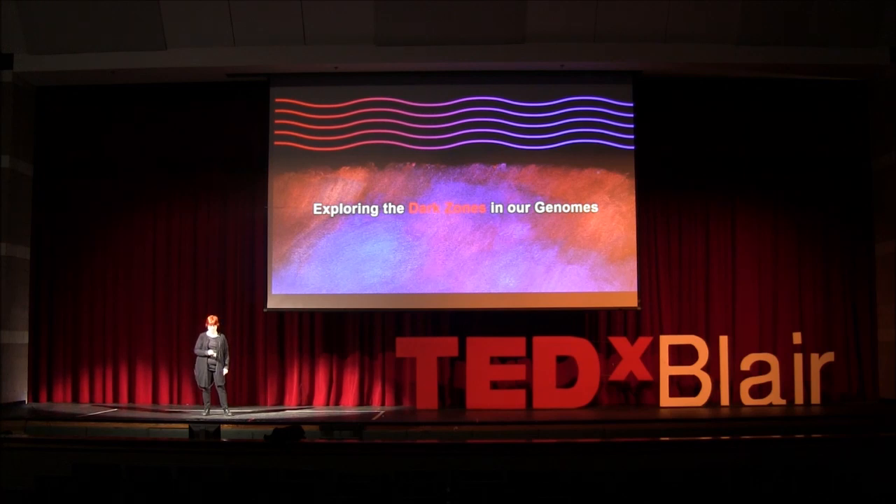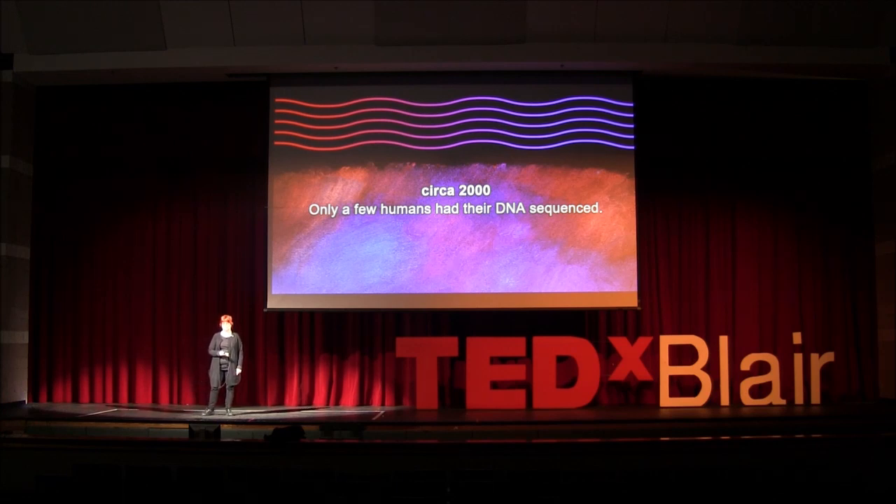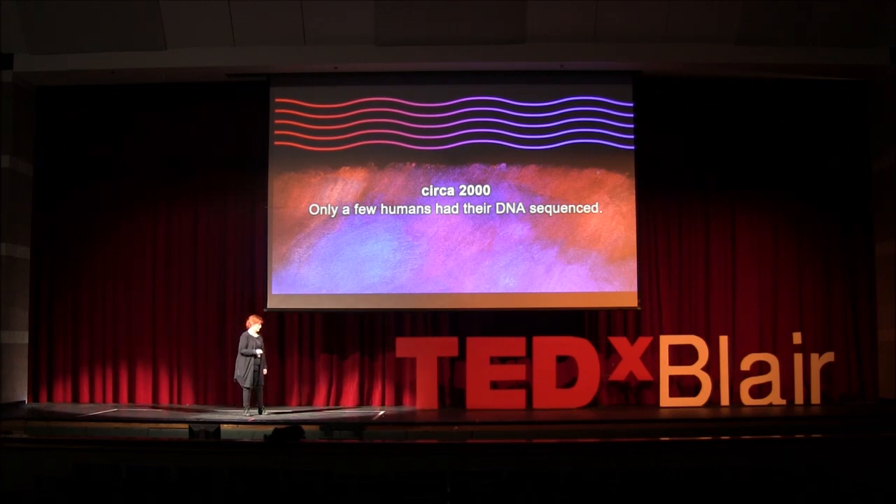Once upon a time, in the olden days, only a few humans had their DNA sequenced, so scientists could build a reference genome. The reference is a huge database of genetic variants specific to our species. But we think we know a lot more now, don't we? Or do we?